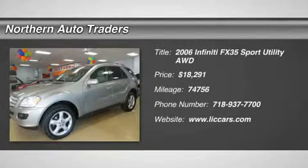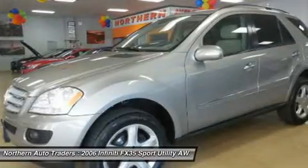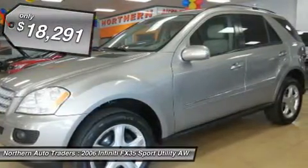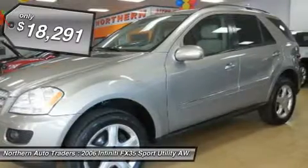Navigation. Backup camera. All-wheel drive. Sport package. Premium package. Cold weather package. Can you help me say fully loaded?